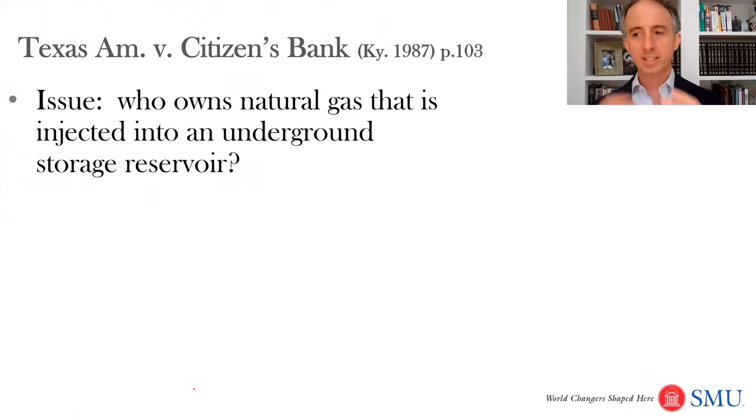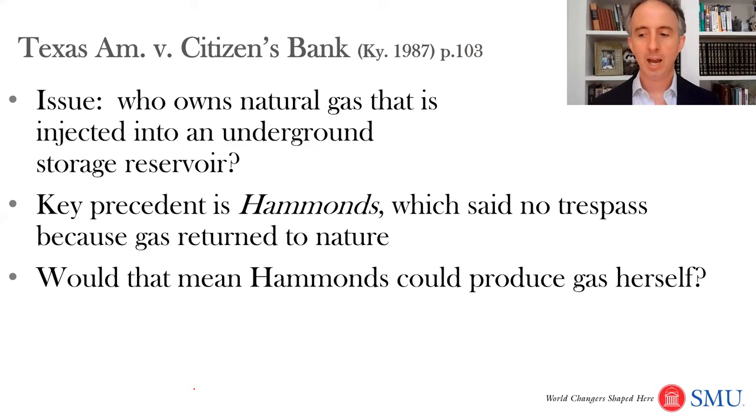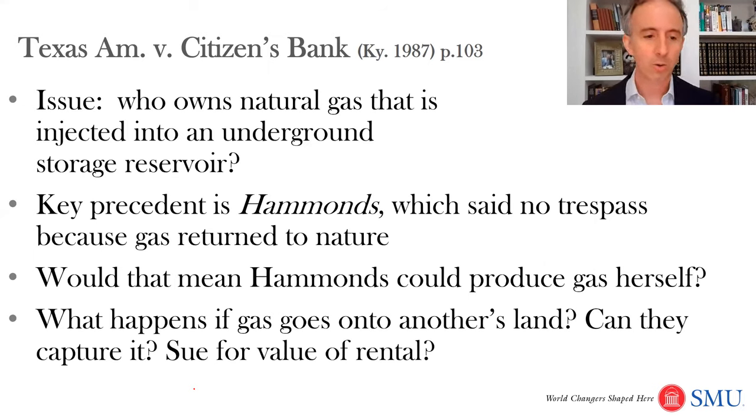This brings us to Texas American versus Citizens Bank — who owns natural gas that has been injected into an underground storage reservoir? The key precedent in the case is Hammond's, which said it's no trespass because the gas returned to nature, like a fish thrown back — so theoretically anyone could capture it. That would mean a neighbor could drill into their portion of the reservoir and produce your stored gas. A further complication: if your natural gas migrates onto another's land, are you liable? States have different ways of dealing with that problem.